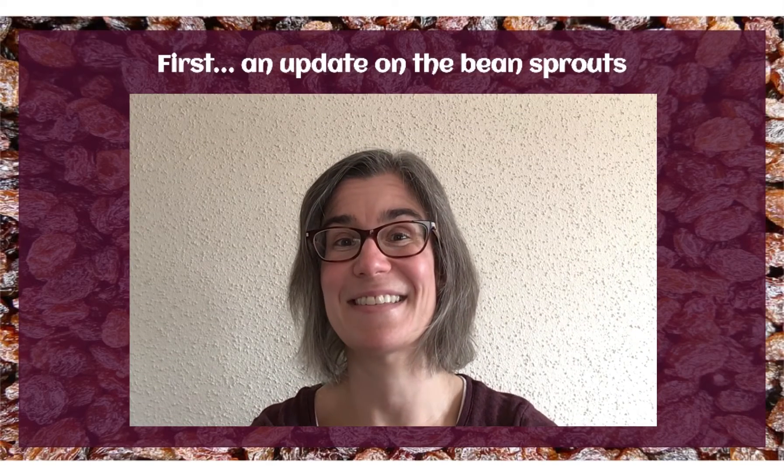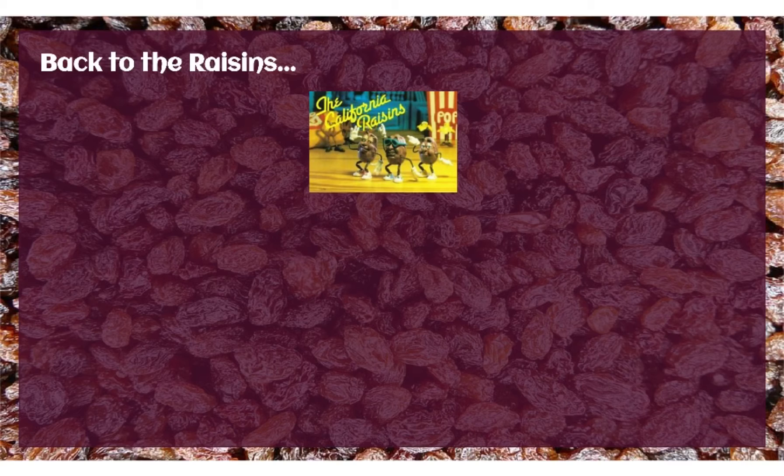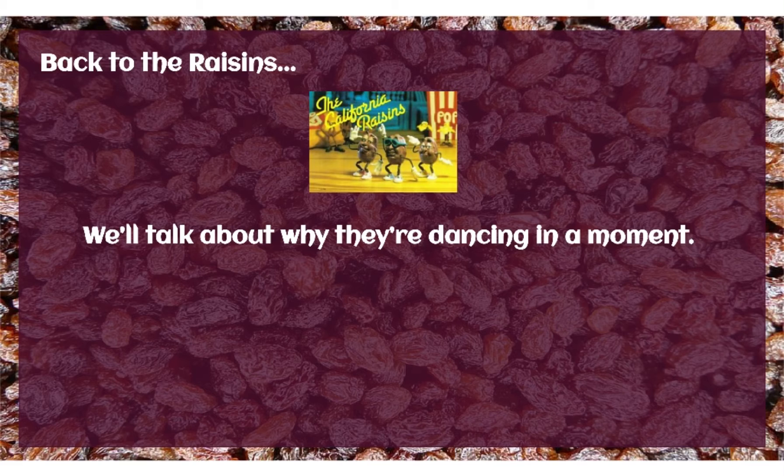All right, now back to today's lesson. So first, just a little history for fun about these guys. They're called the California Raisins, and they were originally created in 1986. Sunmaid, one of the biggest raisin companies, wanted to make a commercial. One of the writers came up with the idea for the new raisins, saying that they tried everything but dancing and singing raisins. So they were created, and to their surprise, the commercial became wildly popular, paving the way for several future commercials and other opportunities for singing, dancing, and recording for these guys. We'll talk about why they're dancing in a moment.